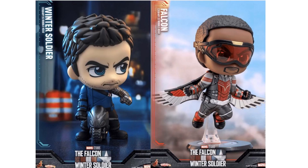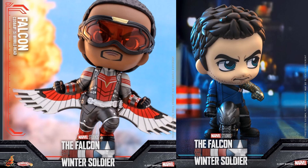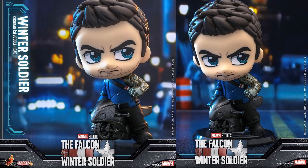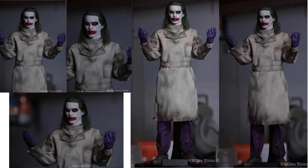From Hot Toys we have the best buddies Sam Wilson and Bucky Barnes as Cosbabies — here is Bucky on his bike and Falcon in the air with his goggles on and wings spread. There's your Anthony Mackie Cosbaby bobblehead and your Sebastian Stan Winter Soldier. We also have a Beast Kingdom Batman reveal for The Dark Knight Returns, and Hot Toys showing off their Joker Snyder Cut figure — though the gloves are the wrong color; they should have been yellow or orange, not purple.